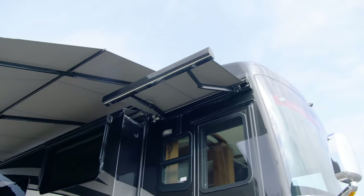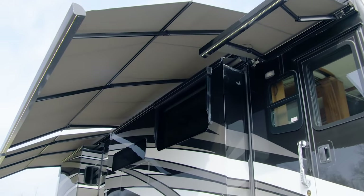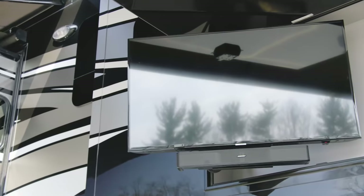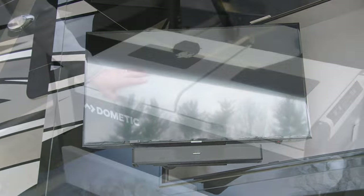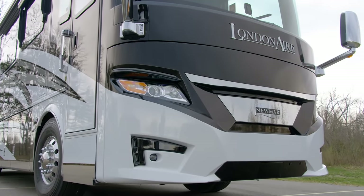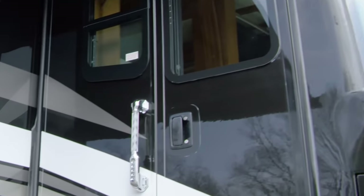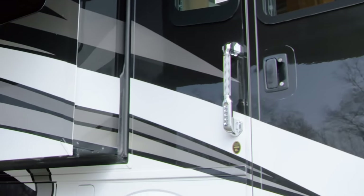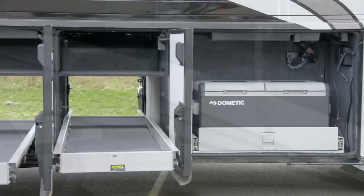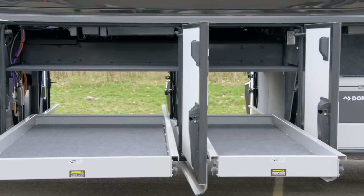Hosting outdoor get-togethers is fun and easy with the London Air, which offers you two Girard Nova side awnings, an outdoor entertainment center, and a Dometic pull-out freezer. It's all powered by a 12.5-kilowatt Cummins diesel generator. Extra security is provided by way of keyless entry and power baggage door locks. The lit basement provides generous storage, and power storage trays may be added for your convenience.